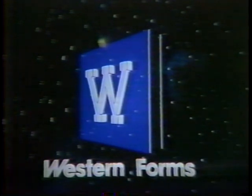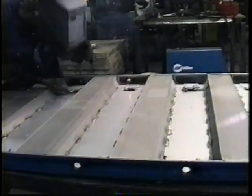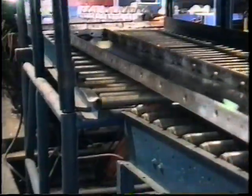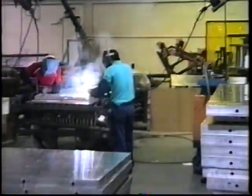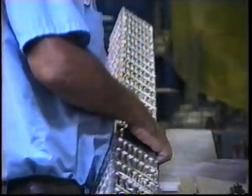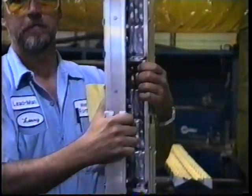Welcome to the world of Western Forms, helping to house the world and forming a concrete future for contractors. Western Forms, the leader in aluminum forming technology, has been manufacturing concrete forms and accessories since 1955. We are the oldest manufacturer of aluminum forming equipment in the world. The Western system has been successfully used to build millions of cast-in-place or in-situ concrete structures worldwide.